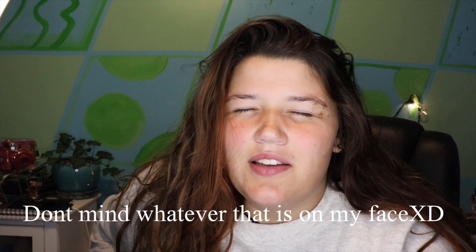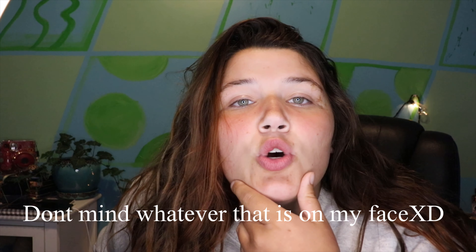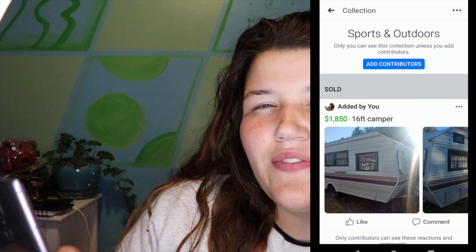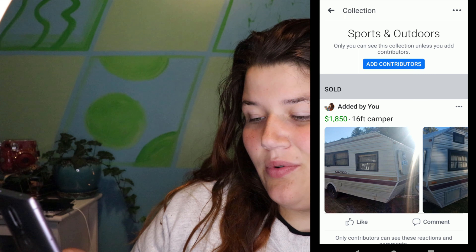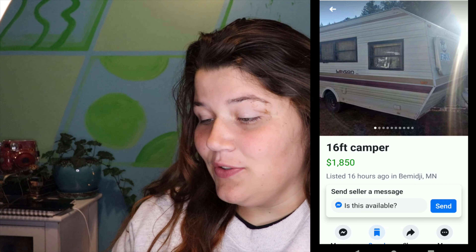I had to abruptly end that last clip, so we're going to look at two more and call this video done. If you want to see more of me browsing Facebook Marketplace for travel trailers, hit the like button and let me know. I could look at travel trailers forever. These last two are ones I saved today while browsing — neither are in Michigan, so I won't be buying them, but I love looking. I literally move my location to every single state on Facebook Marketplace and look at the different trailers.